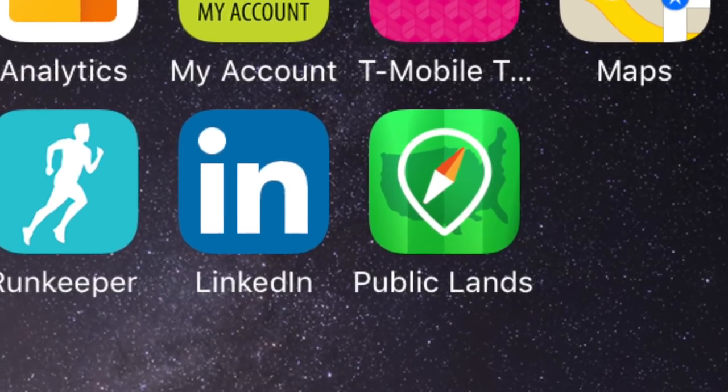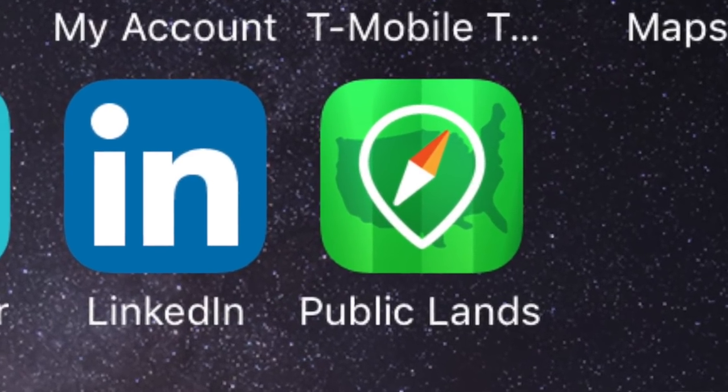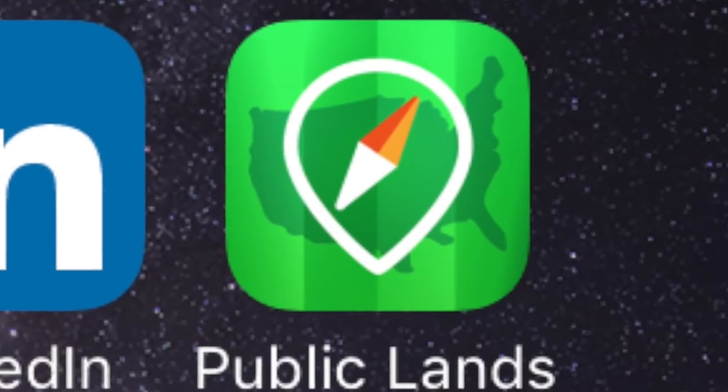We're gonna be talking about the US Public Lands app. This is an app that costs $2.99 and it's created by fellow full-time RVers Chris and Cherie of Technomadia. They do a lot of RV park camping and mix in boondocking camping as well.